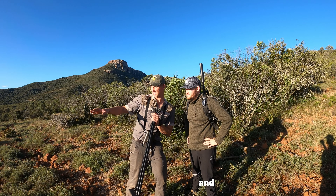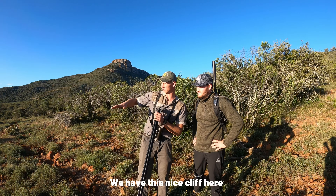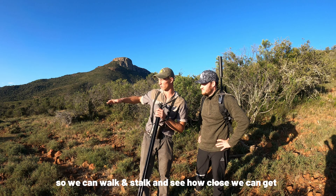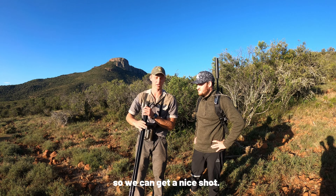Just spotted part of the eland herd — they must be just down here, I'm guessing about 300 meters. We have this nice cliff here so we can walk, stalk, and crawl, see how close we can get, and see if we can get a nice shot.